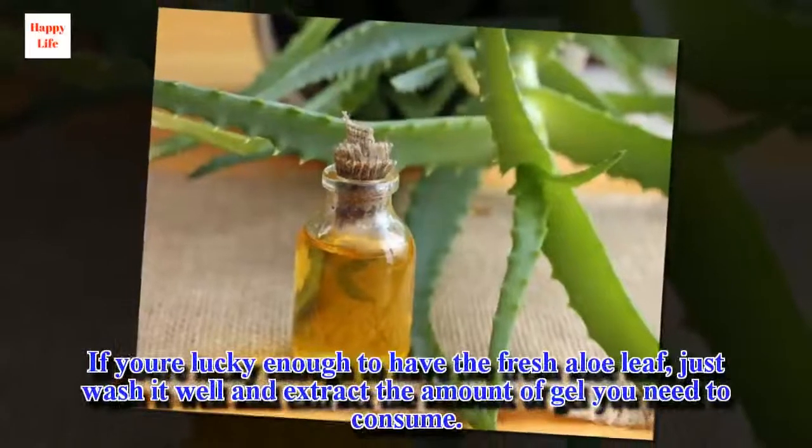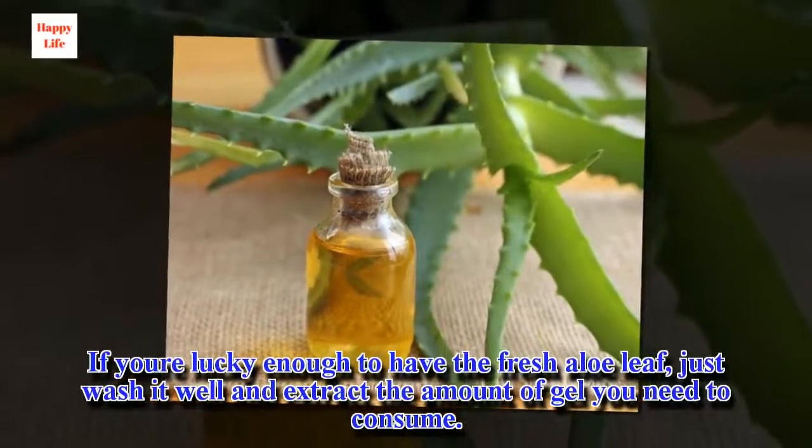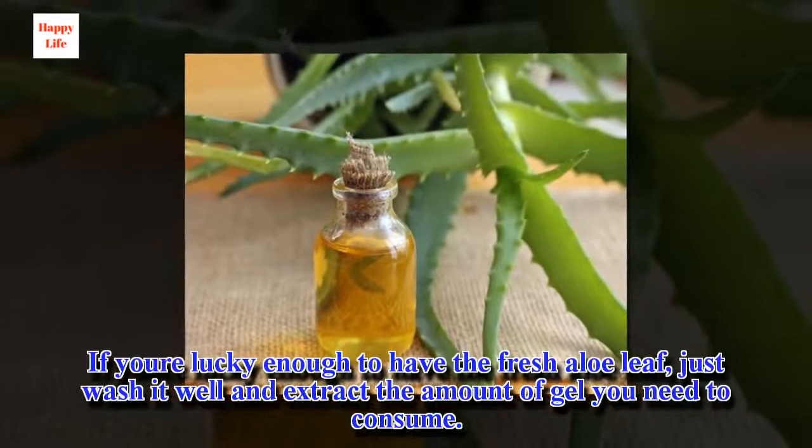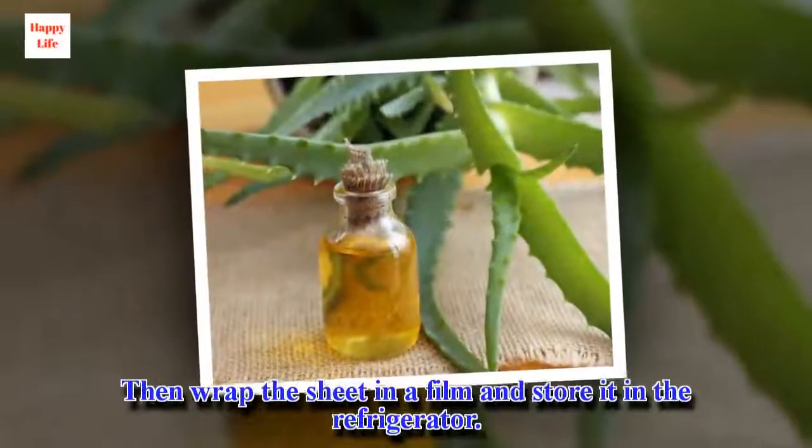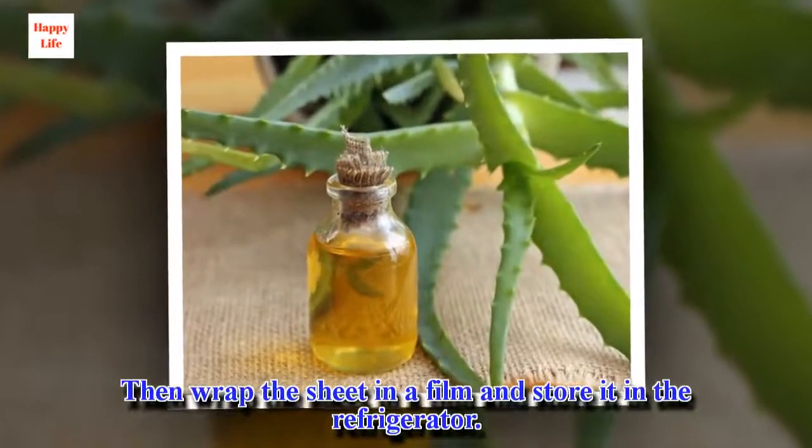If you're lucky enough to have the fresh aloe leaf, just wash it well and extract the amount of gel you need to consume. Then wrap the leaf in a film and store it in the refrigerator.